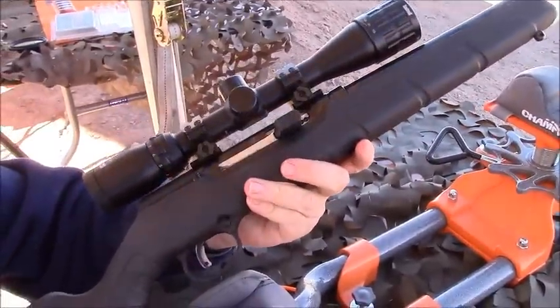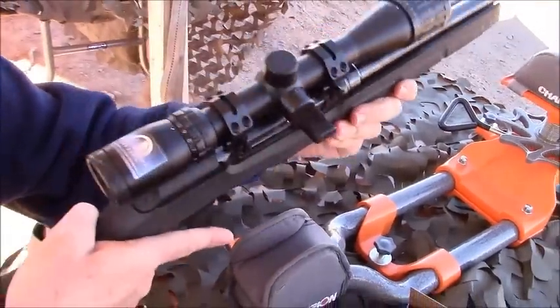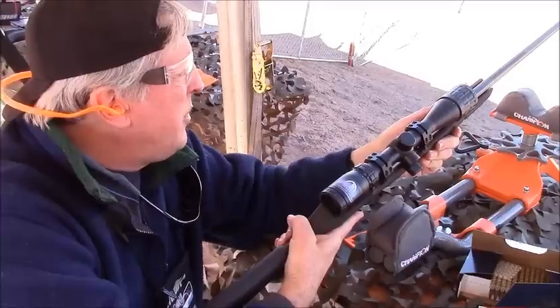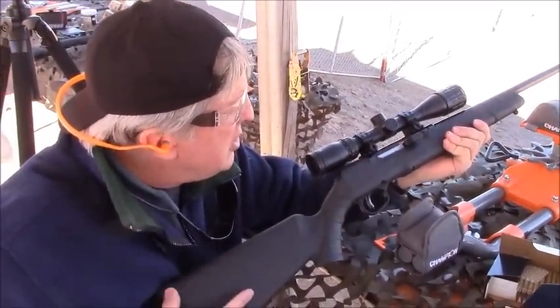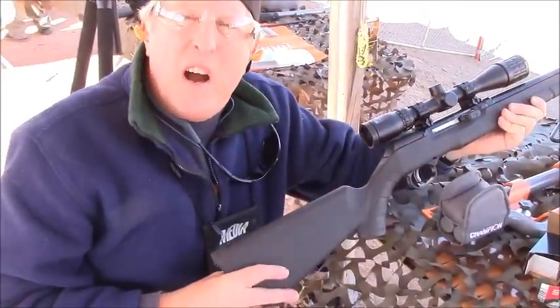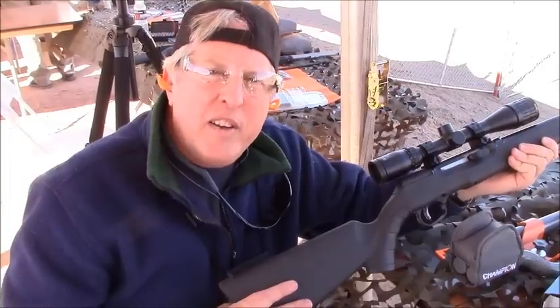It looks like it has a very nice, solid receiver. Compact, ergonomic. It's a little heavier than I thought. That's probably because it has a fairly large receiver compared to a Ruger 10-22, making it obviously stronger. That's why they can fire the more powerful 17HMR round out of this.